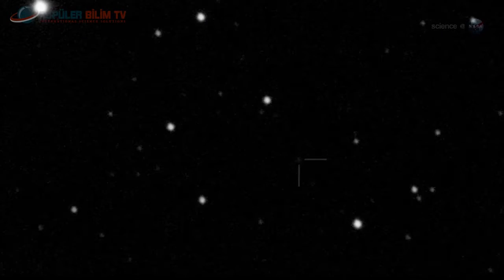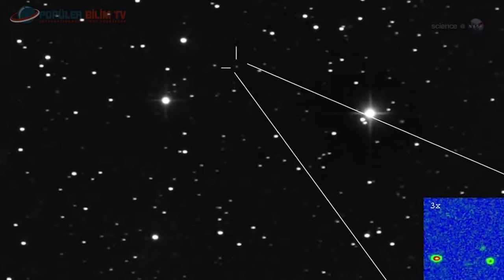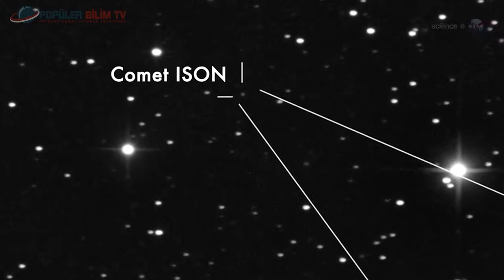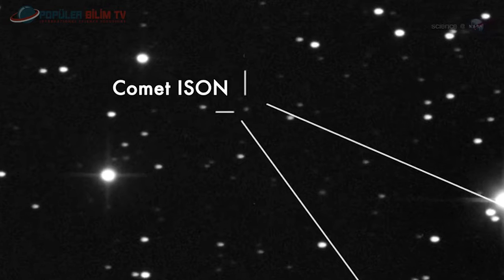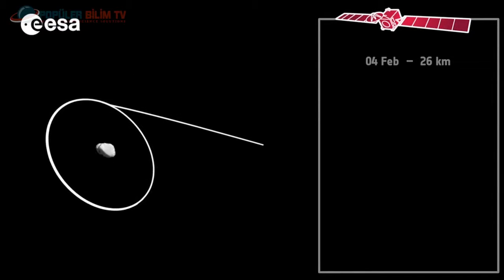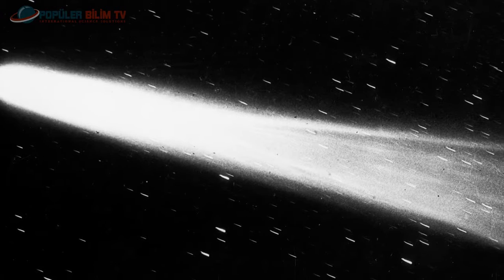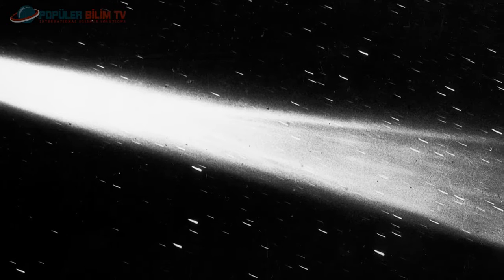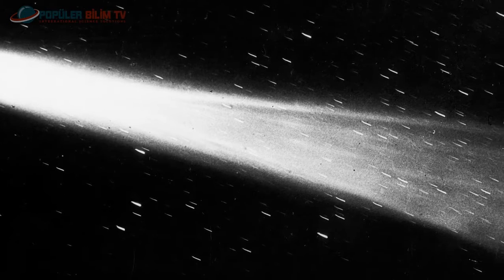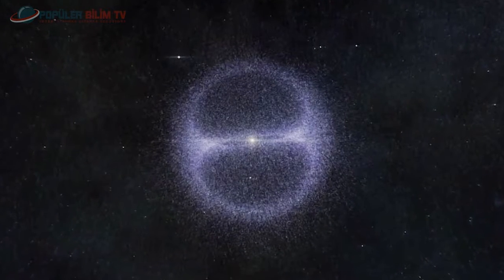Birçok kuyruklu yıldız yörüngesi yüzlerce yıldan 10 milyon yıl aralığındaki periyoda sahiptir; bu da Neptün ile cüce gezegen Plüton'un daha uzaklarında hayli zaman geçirdiklerini gösterir. Uzun periyotlu kuyruklu yıldızların yörüngesi gezegenlerin yörüngesi gibi bir düzlem içinde hesaplanamamıştır ve gökyüzünün herhangi bir bölümünde ortaya çıkabilirler. Astronomlar kuyruklu yıldızların yörüngelerini açıklamak için güneş sisteminin kenarlarında iki grup kabul ettiler: Oort Bulutu ve Kuiper Kuşağı.